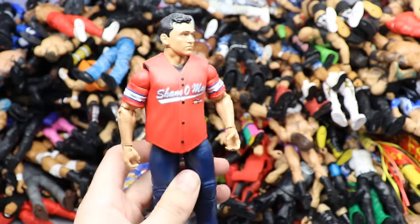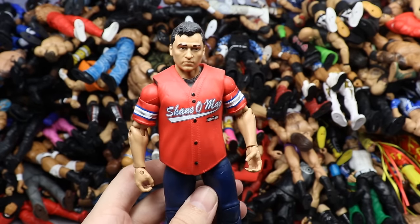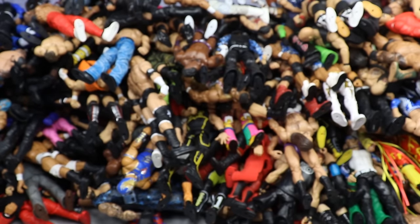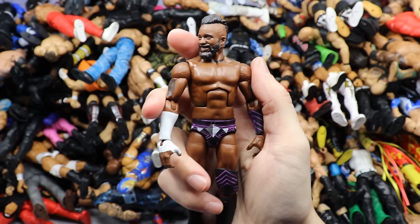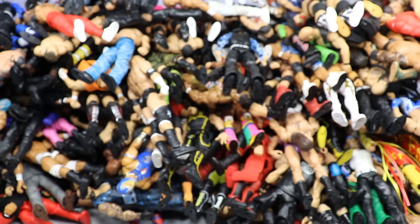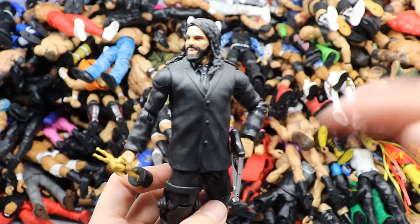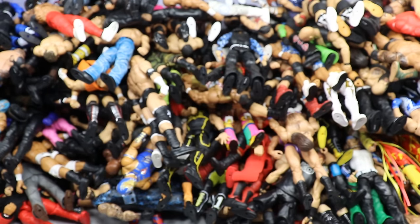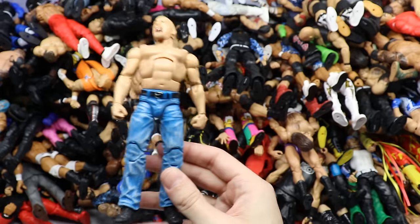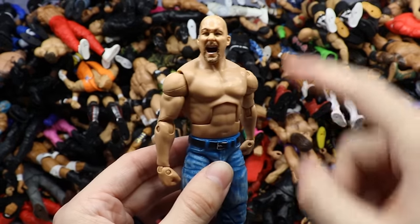Ringside Exclusive Shane McMahon in the King of the Ring gear — wasn't big on the head sculpt when it released but it's not that bad, I like the red jersey. Then another Cedric Alexander — Elite 67, I have like five of them because I wanted to make fix-ups. Then a Slammy Award winning Seth Rollins in all-black gear with the crutch, the long hair, and the Slammy award from when he got injured and still won Superstar of the Year.